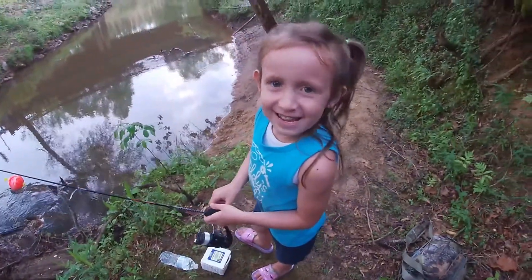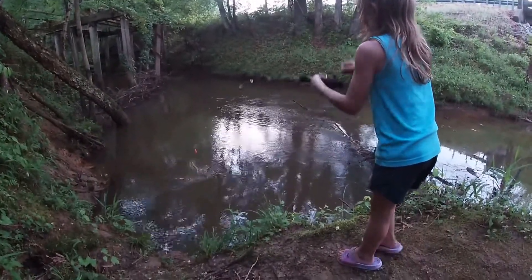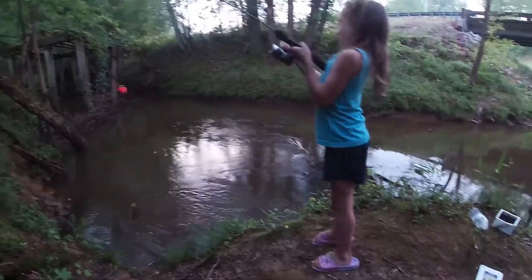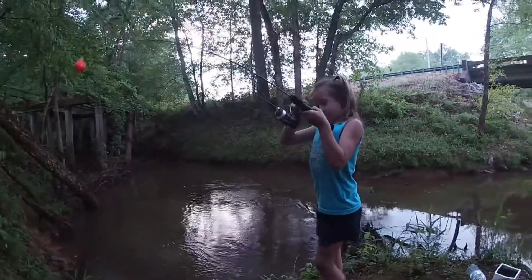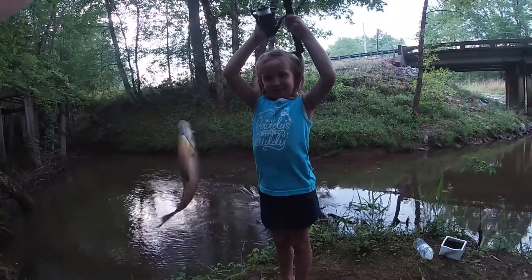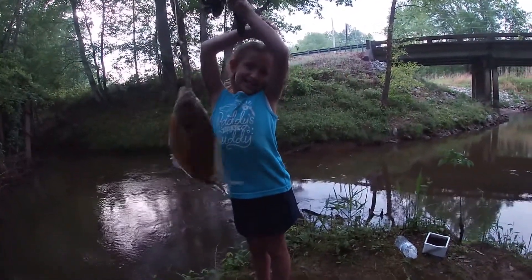Oh my, there you go! You should have promised — and now you promised, see? You got one! Now get him off the hook.